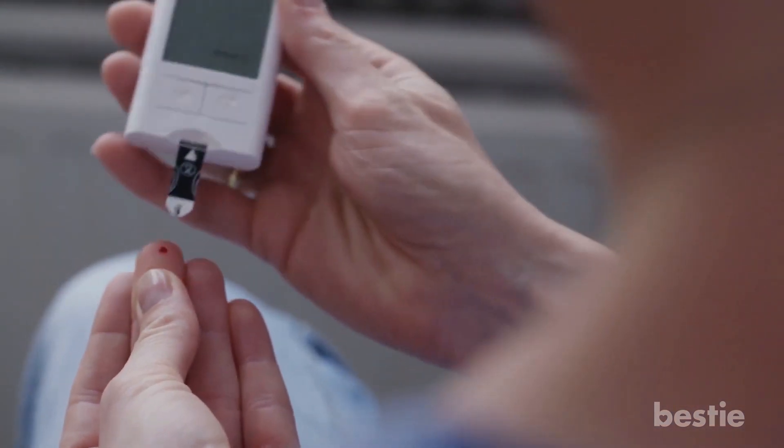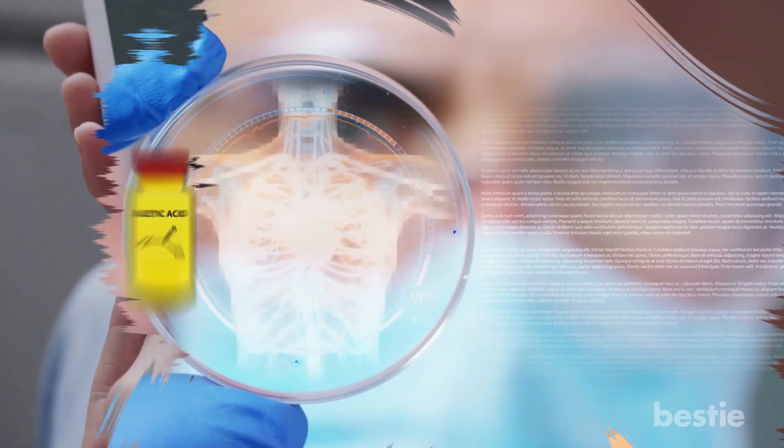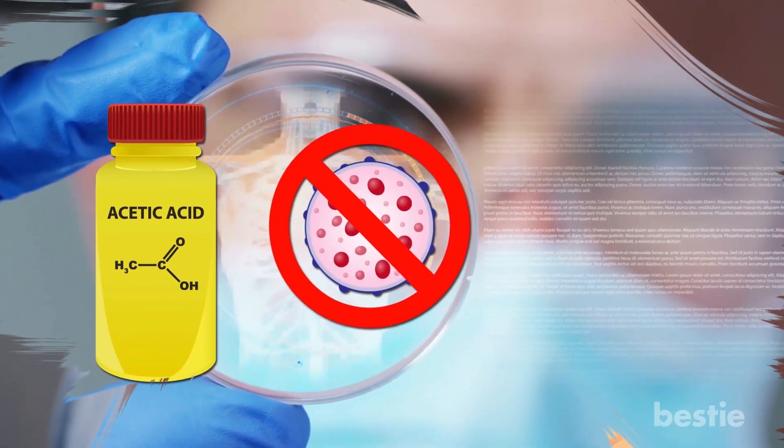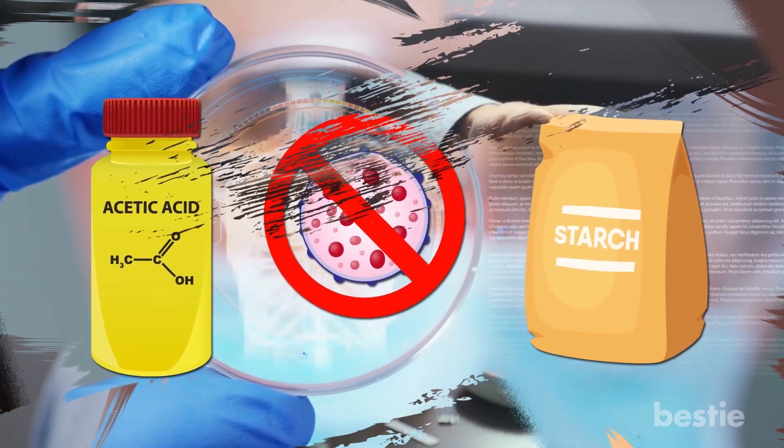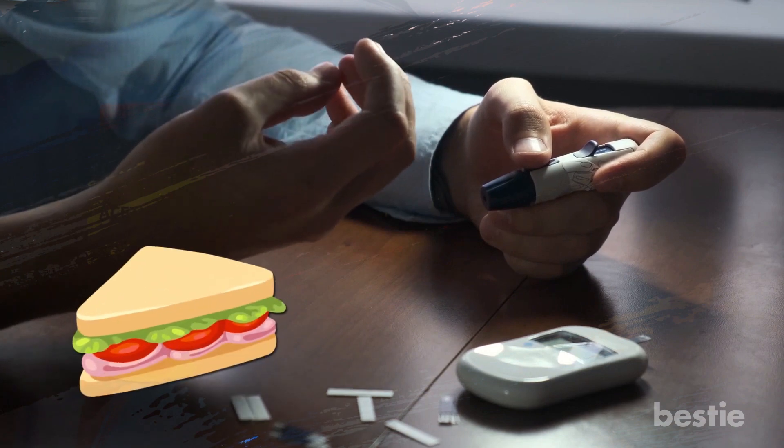Blood sugar levels higher than normal can be a major cause of several chronic illnesses and speeds up the process of aging. It is believed that acetic acid in vinegar blocks enzymes responsible for digesting starch. This results in a lesser blood sugar response after having starchy meals, like sandwiches and pasta.